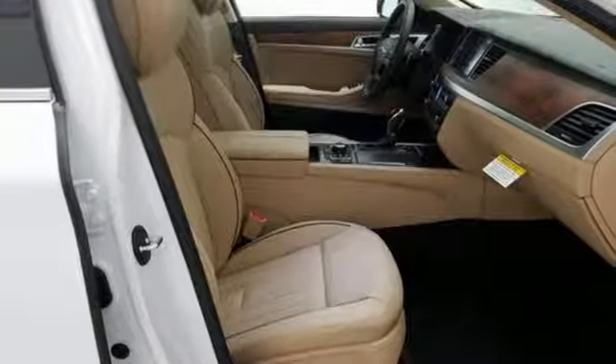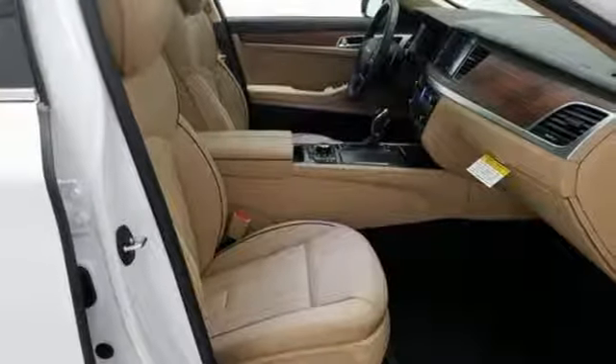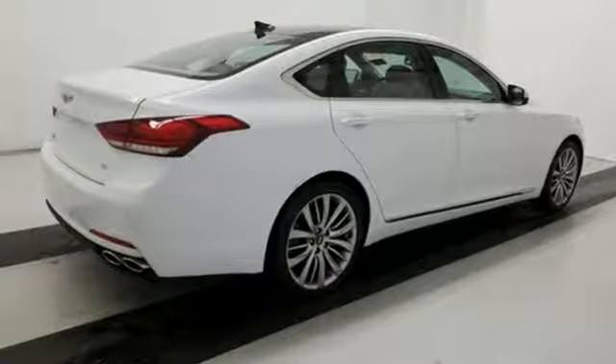For Genesis, luxury is about more than just comfort. It's about performance. It's about versatility. And it's about safety, too.